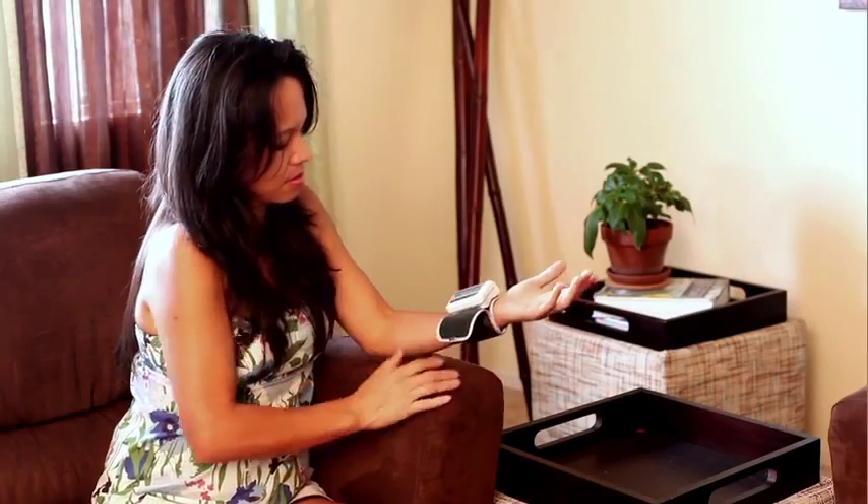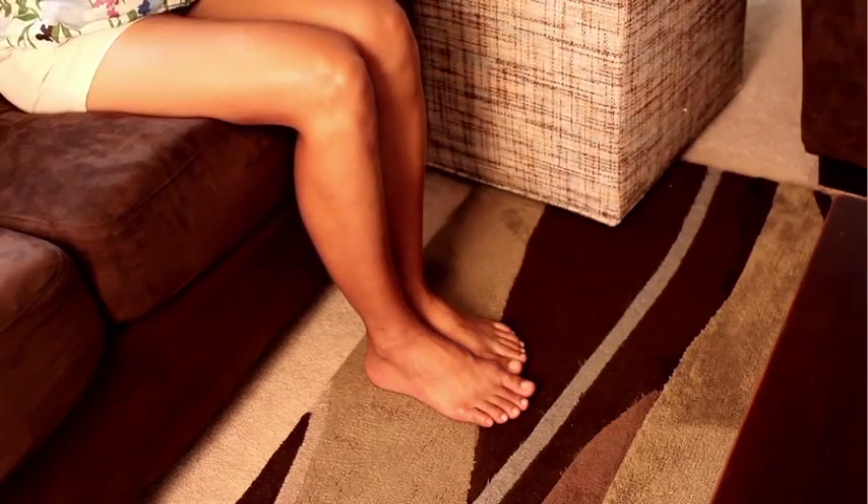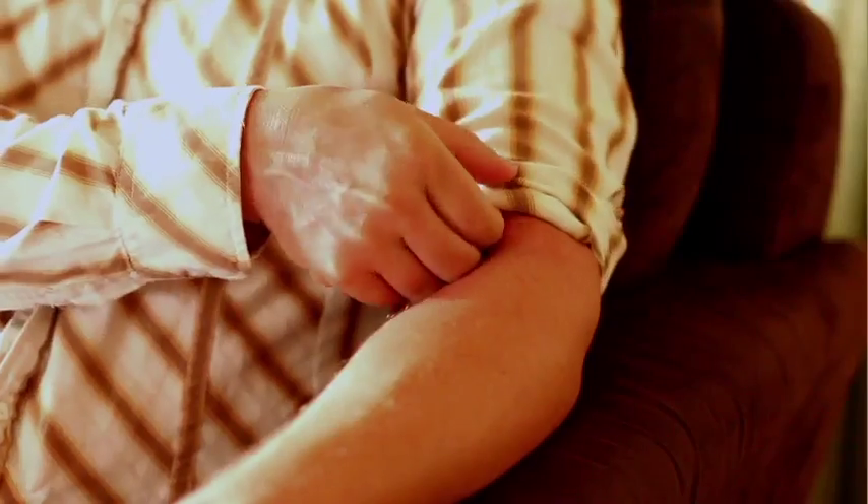Choose one chair or position that allows you to keep your legs uncrossed and your feet flat on the floor. Relax for several moments before taking a measurement, and avoid wearing tight-fitting clothing which can affect your results.